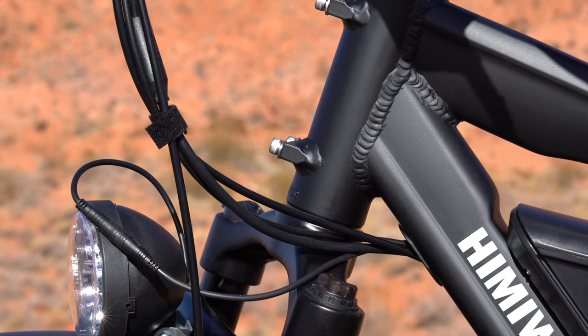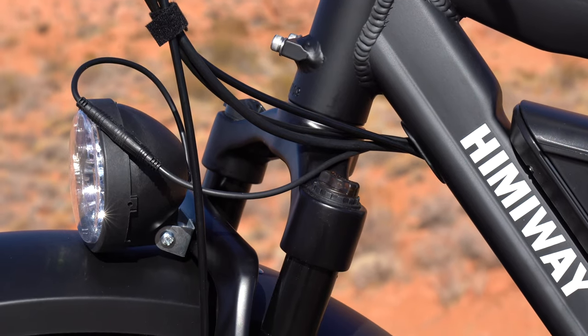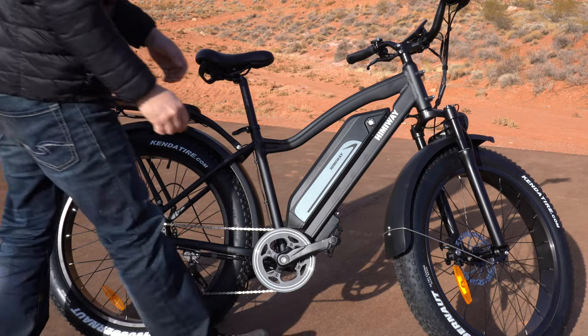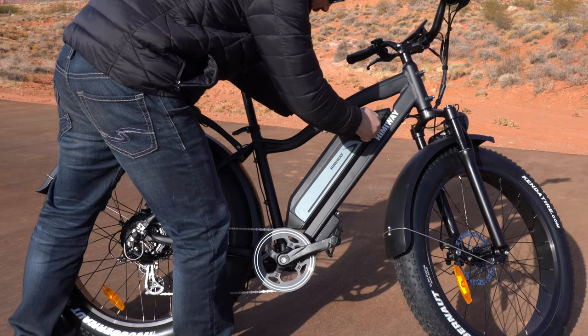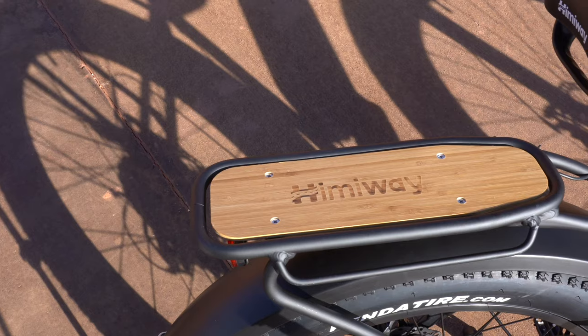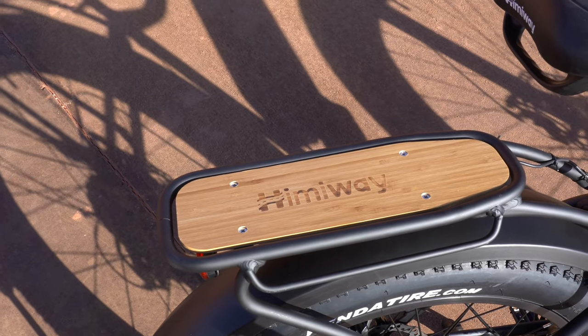There's also an LED light with three brightness levels for riding at night. The cruiser also comes with a head and tail light. It takes six to nine hours to recharge, and the battery can be taken out with the set of keys provided and charged on the go. There's also a battery indicator on the battery itself.